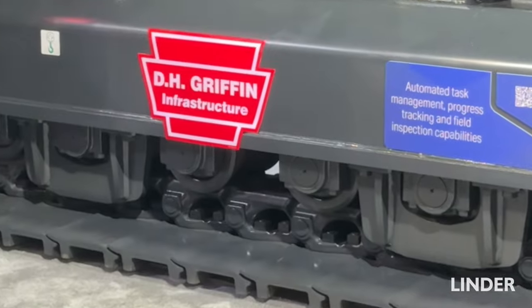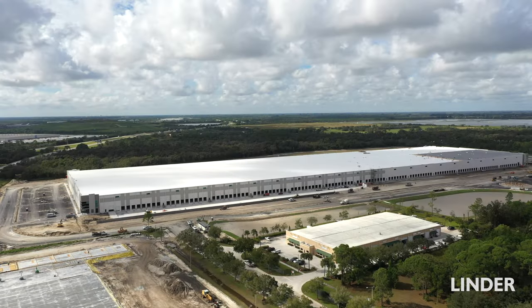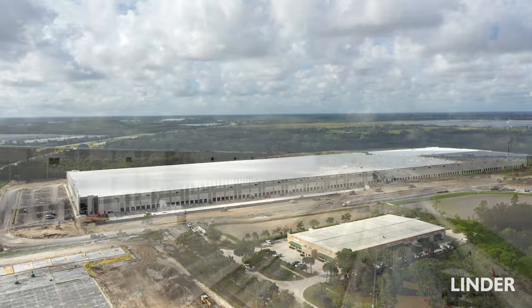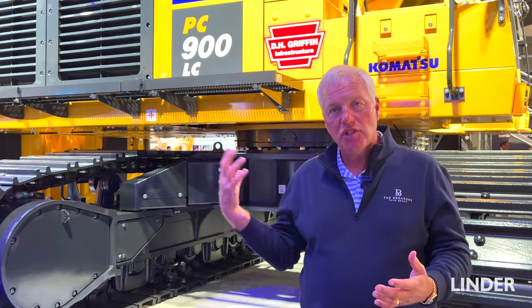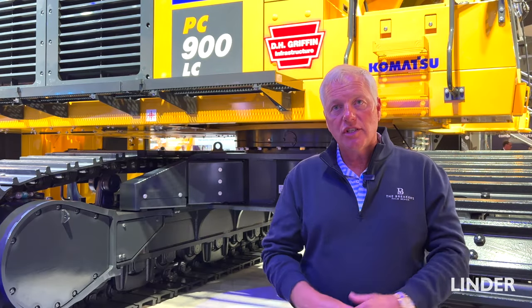Our infrastructure group specializes in large industrial site grading and utility projects, usually on a fast track basis. So it'll be going to some of those, whether it be a large pharmaceutical plant or automotive plant. This machine is going to be going to one of our projects that's supporting a $2 billion chip plant that's being built in North Carolina.